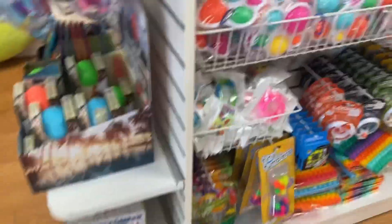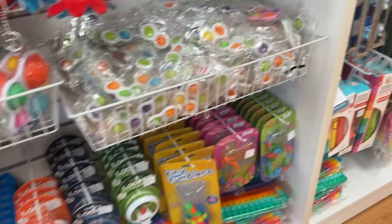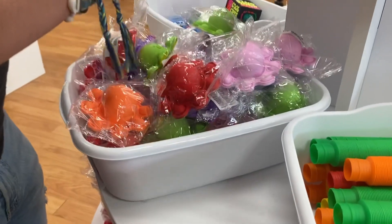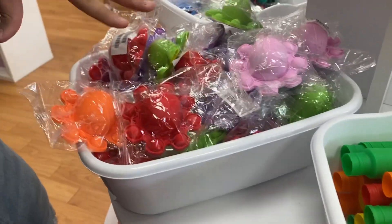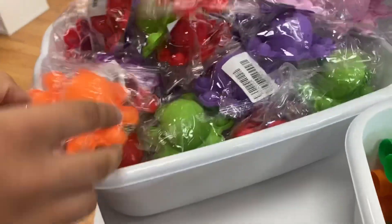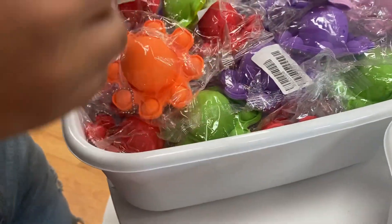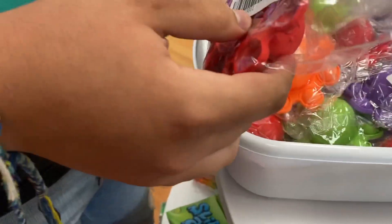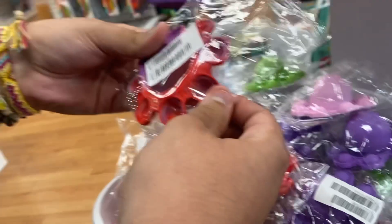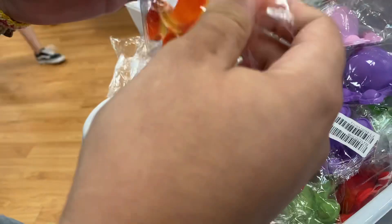We already found some of the popular reversible fidgets. We need to decide which color to get — orange, green, red, or pink. We settled on orange.